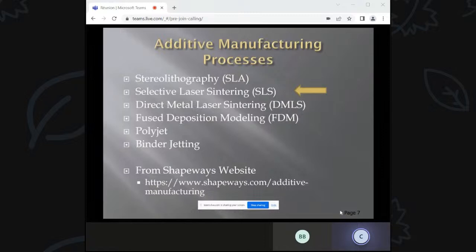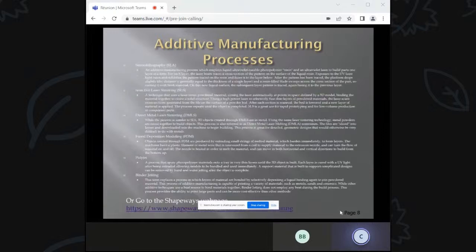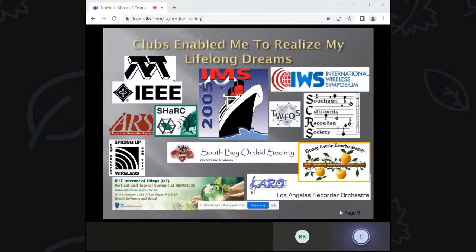Shapeways has a number of different processes, and other companies do as well. I don't own a printer, so I'm following a model sort of like a fabless semiconductor company. I want to say that clubs have enabled me to realize my lifelong dreams. In each of these things — conferences, MTT — I learned how to work with people to get things done and many other skills.